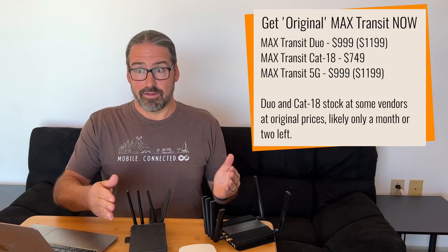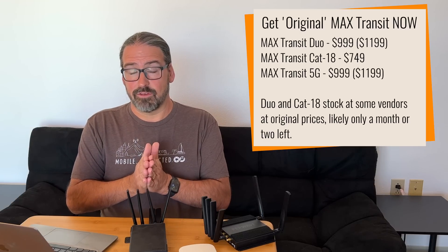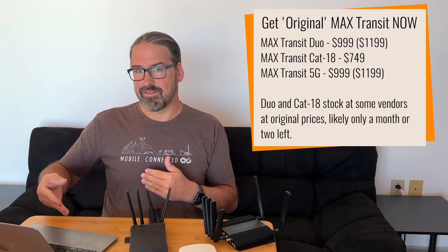The basic advice is: if you've had your eye on a Max Transit Duo, a Max Transit Cat 18, or any of these models, get them now while you still can before the current inventory runs out. The new models will start shipping in late November or sometime in December. PepLink has also raised the official suggested price of the remaining Max Transit Duo inventory from $999 to $1,199, but fortunately most online vendors still have inventory at the old $999 price — so get the deal while you can.